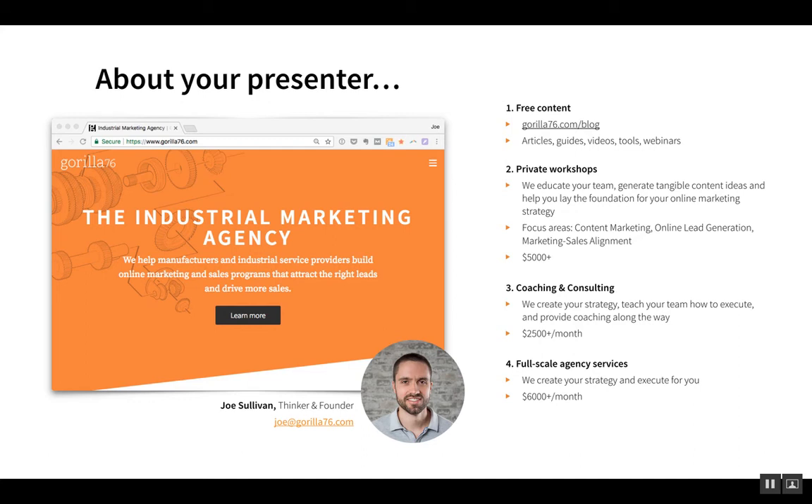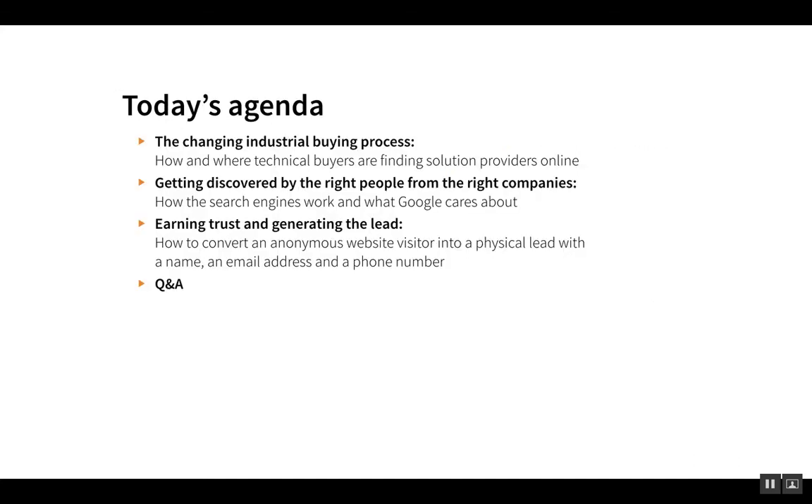If you're interested in talking about how we could potentially work together, please email me at joe@gorilla76.com. The focus today is really on three things: one, the changing industrial buying process — how and where technical buyers are finding solution providers online; two, getting discovered by the right people from the right companies, including how search engines work and what Google cares about; and three, earning trust of your website visitors and actually turning them into leads — converting an anonymous website visitor into a physical lead with a name, email address, and phone number so you or your sales team can proactively reach out.